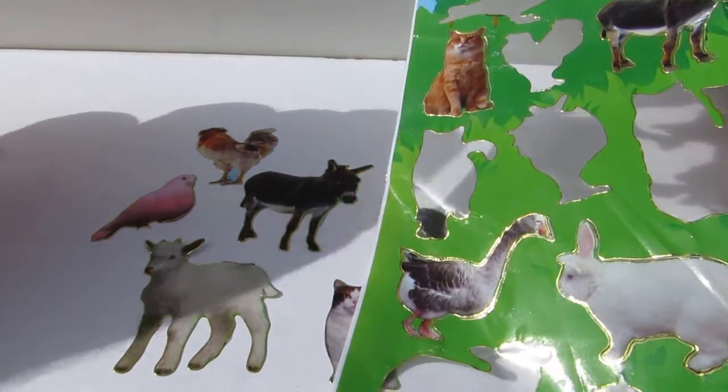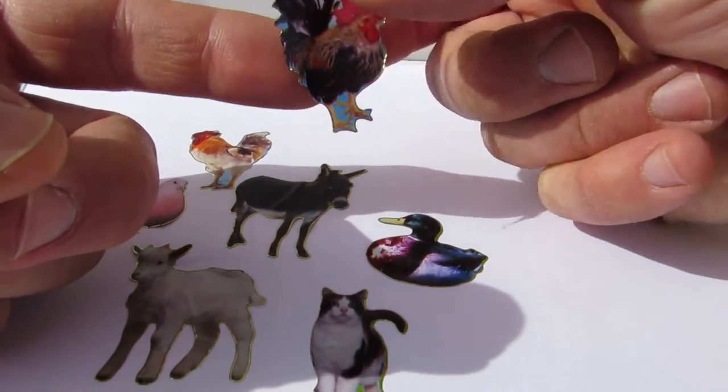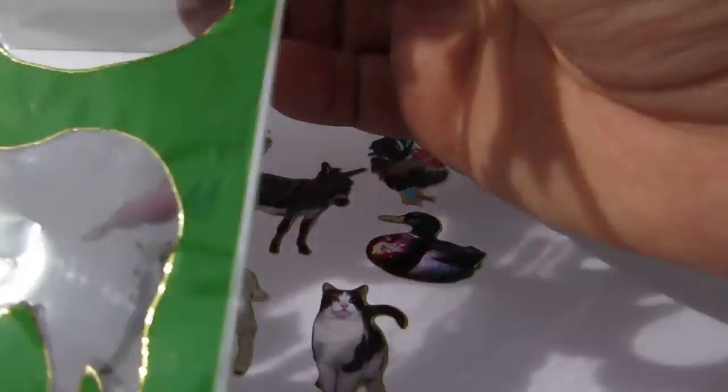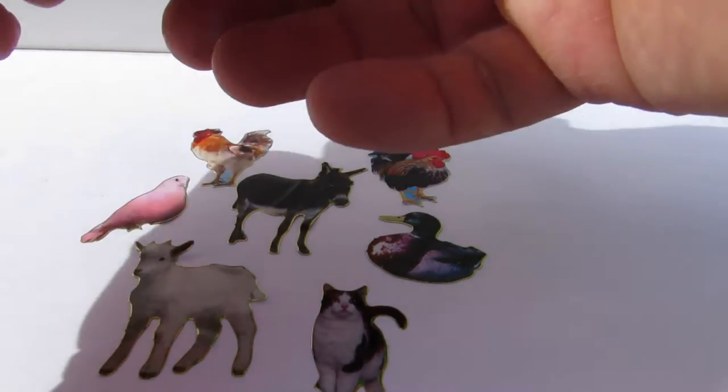Looks like a rooster. This one looks like a rooster. And we have a horse — what a beautiful horse we have here.